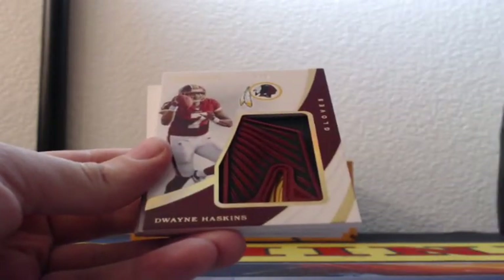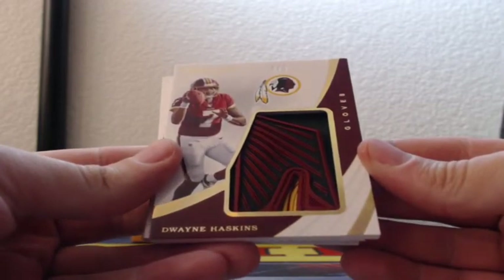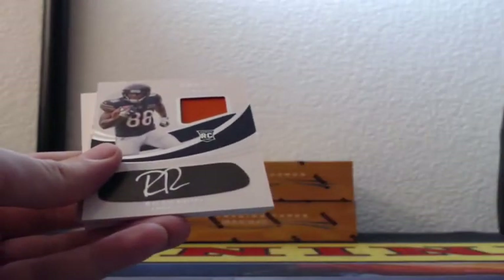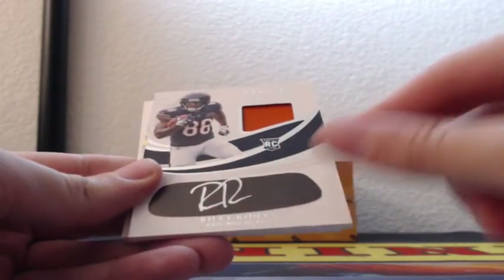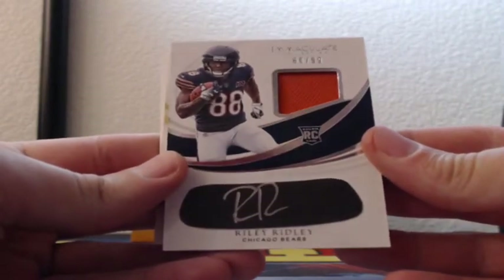Triple jerseys. Three of five gloves — Dwayne Haskins for the Washington Redskins rookie, three-color glove patch. That's a neat one. 60 out of 99, eye black, autographed silver ink, Riley Ridley with a jersey patch for the Bears.